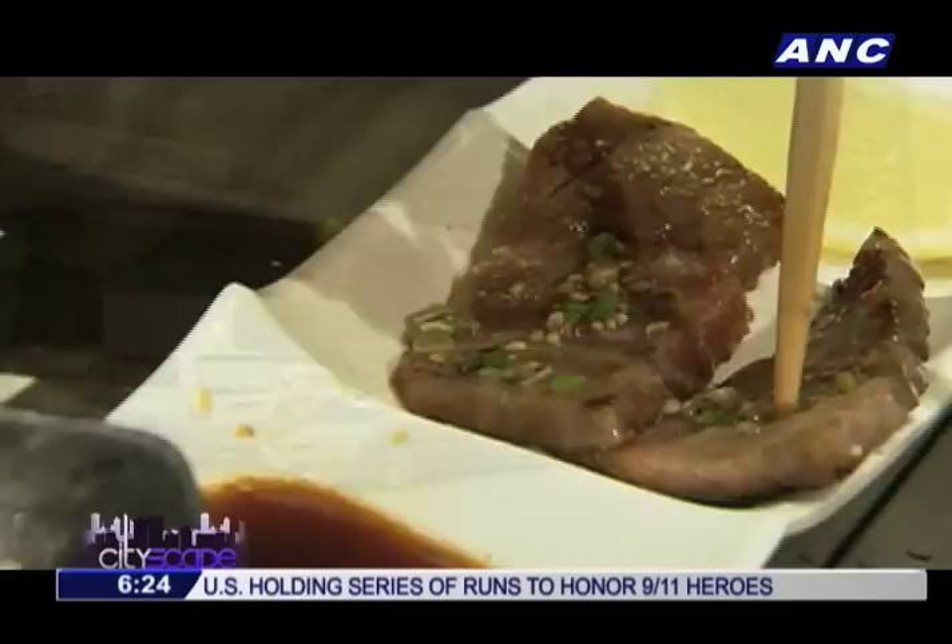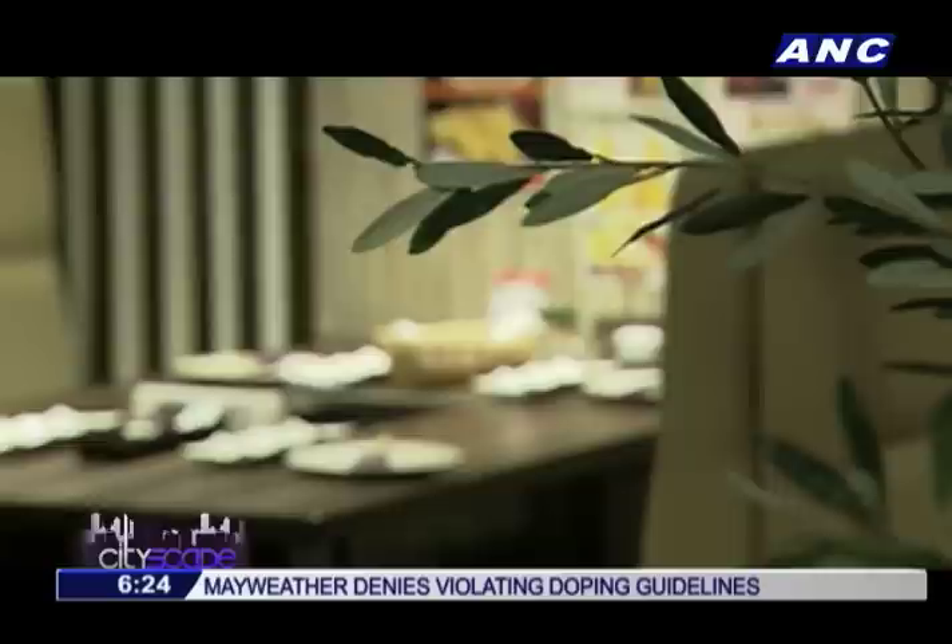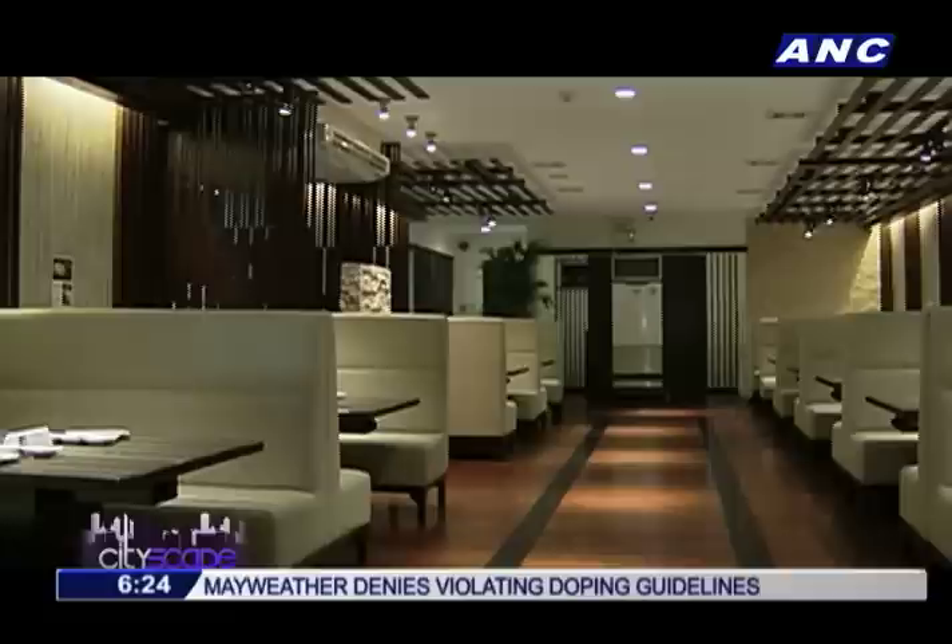Craving for melt-in-your-mouth wagyu beef? Here's a place in Makati that serves just that. Yokohama Meat Kitchen may be the new kid on the block, but it's been gaining loyal patrons for the high-quality meats they offer in a space that is both posh and comfortable.